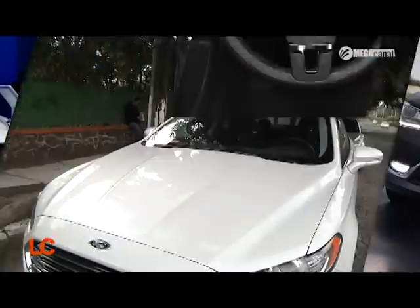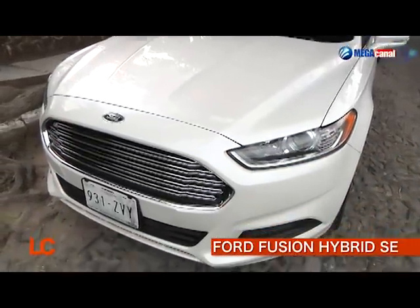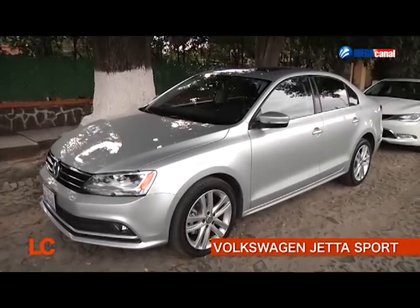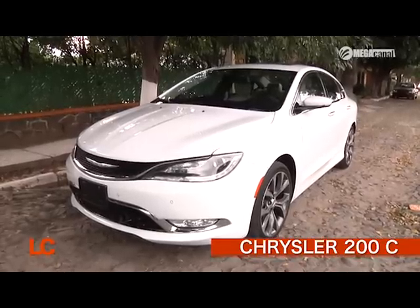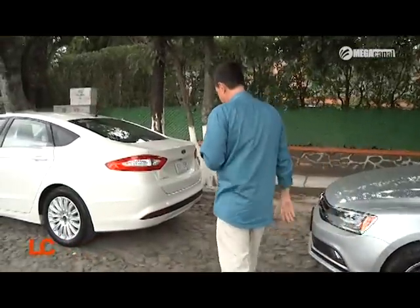Hola amigos, bienvenidos a La Cochera. Un placer como siempre estar con ustedes. De nuevo tenemos tres autos para mostrarles. Vamos a empezar con el Ford Fusion Híbrido que tengo aquí a mi derecha. Seguimos con el Volkswagen Jetta 2015 y terminamos con el Chrysler 200 también 2015. Pero vamos a empezar con el Fusion Híbrido.